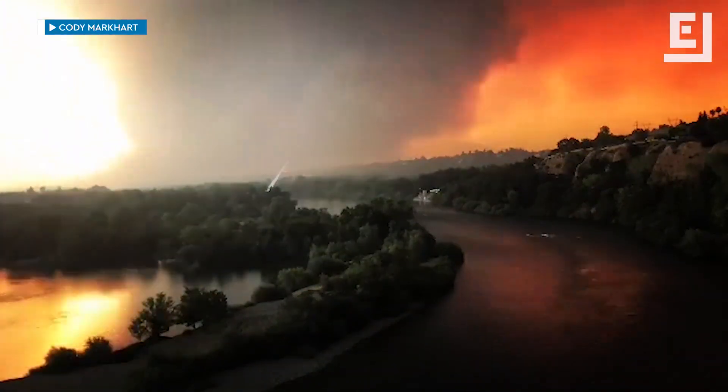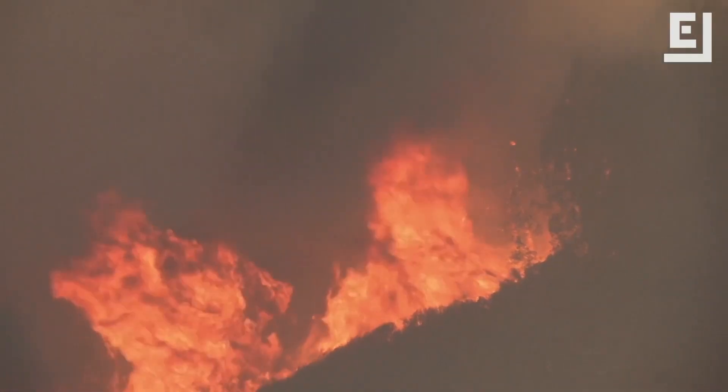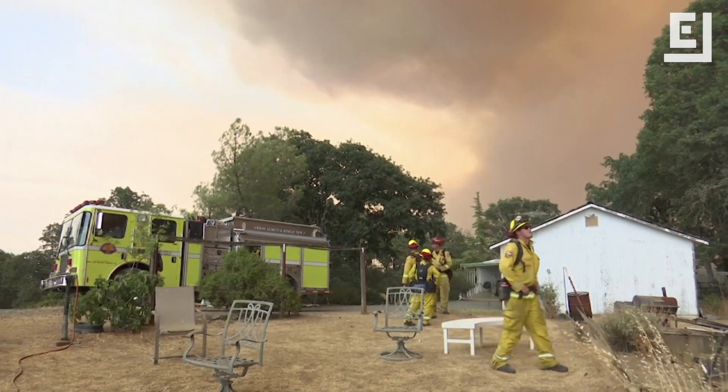Fire season is stretching longer and running hotter. Warmer nights in particular mean fires don't always simmer down like they used to. Firefighters are going to need all the tools at their disposal to fight the blazes of the future.